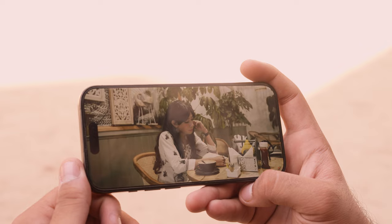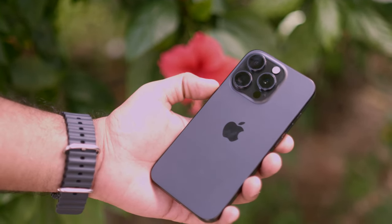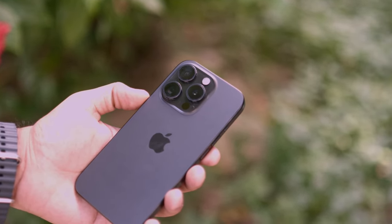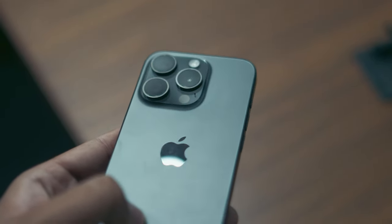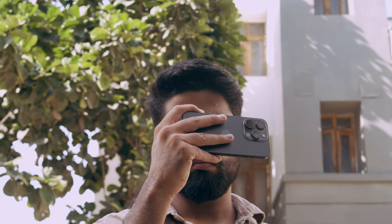For protection, the display comes with Ceramic Shield glass, though I still recommend using a decent screen protector for scratch protection. Under the hood, this iPhone is powered by the new A17 Pro chip, which is 16% faster in single-core and 13% faster in multi-core performance compared to its predecessor, the A16. With 8GB of RAM, this phone excels in performance, handling multiple tasks with ease.